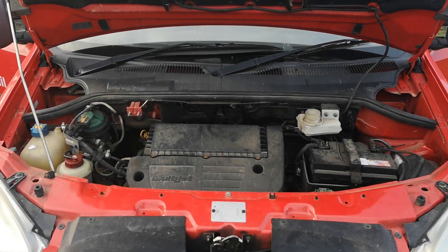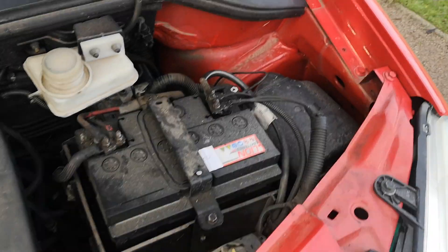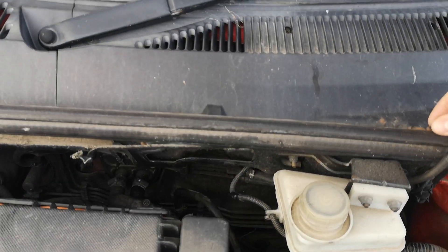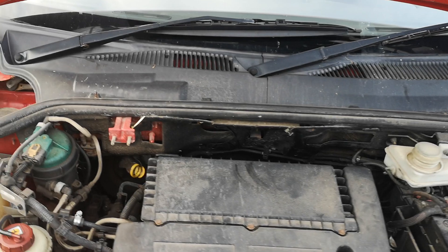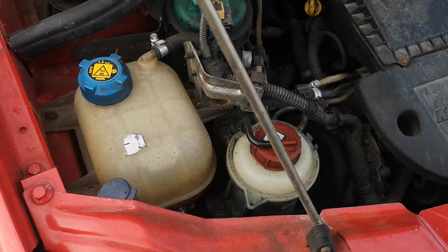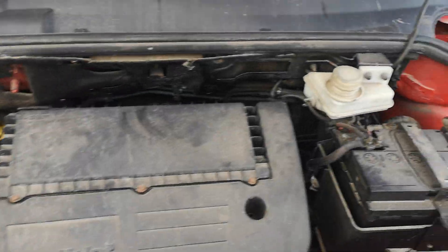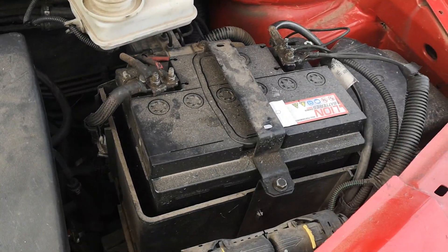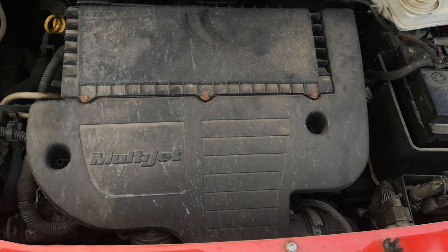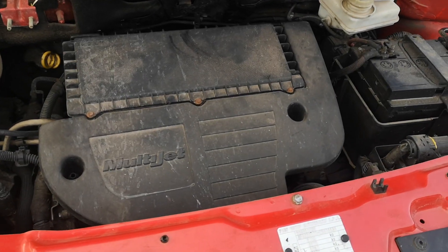We'll pop the bonnet and have a quick look under here. It's quite nice and tidy — no major issues. The strut top mount's looking good. It's a bit dirty, but this is not a concours-winning van — it's an everyday van I use to bomb about town, pick stuff up, and often go to work because it's quite a nice drive. We've got the coolant reservoir, power steering fluid, brake servo, and brake fluid. I've had to put a new battery on it at some point in the past 12 months. And here is the 1.3 — well, 1.2 — multijet engine.